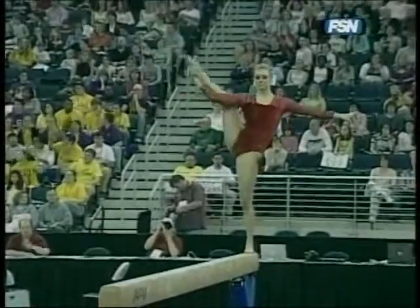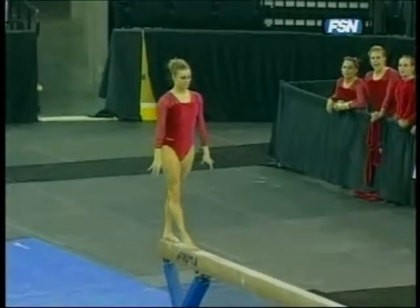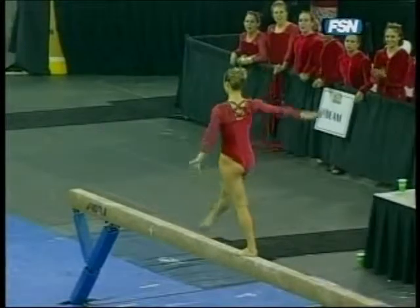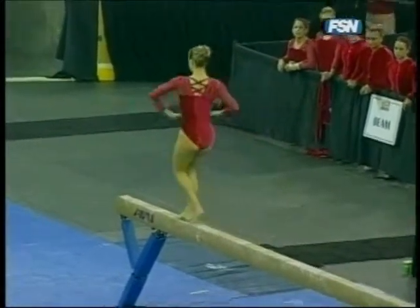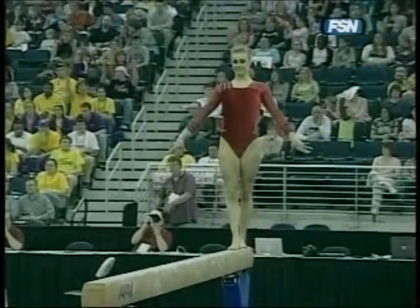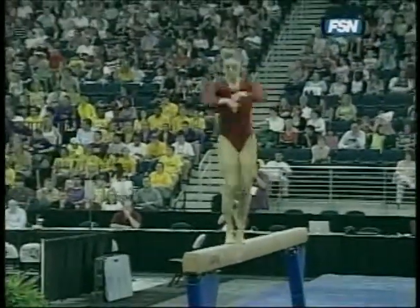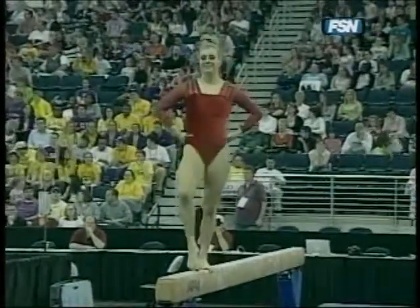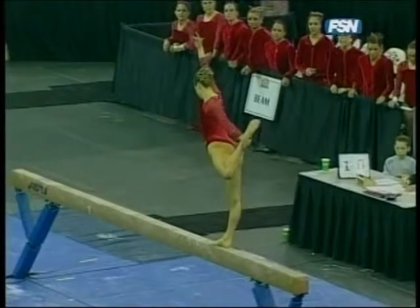Marie is absolutely gorgeous on this event, showing off her flexibility and balance. She has long, precise lines and fluid movement — really a bonus on this event. Struggling to cover up a few slight wobbles, but she's doing a nice job so far. Her jump series — a switch lead straddle to a wolf jump — hitting every single split position and jump position precisely.